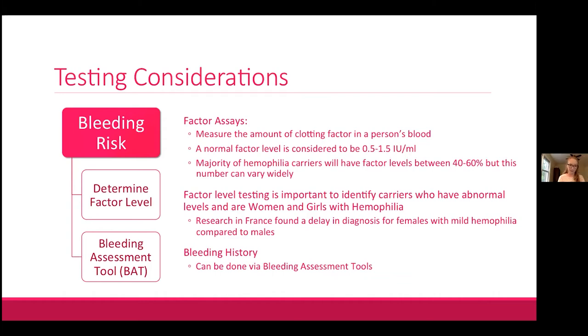The second question is: what is the individual bleeding risk for any carrier or potential carrier? Factor assays measure the amount of clotting factor in a person's blood. A normal factor level is between about 0.5 and 1.5 units per milliliter, often expressed as a percentage — hence 'less than 1 percent' for severe hemophilia. The majority of carriers will have factor levels between 40 and 60 percent, though levels are known to vary widely.